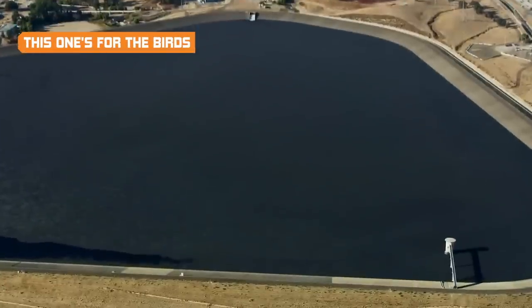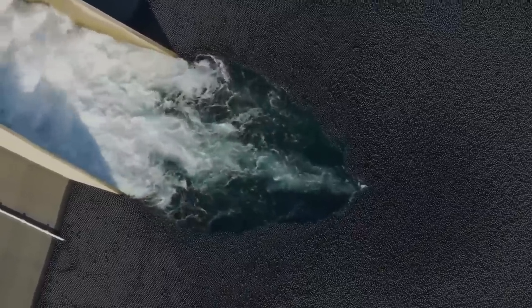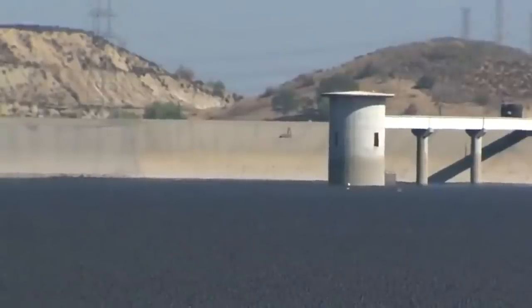If you were wondering how they even came up with the idea of dumping tens of millions of black balls into the water, you can blame birds. These Shade Balls were originally known as Bird Balls, and were deployed by mining companies into polluted ponds and lakes to keep birds from landing there and getting poisoned by the toxic waste.